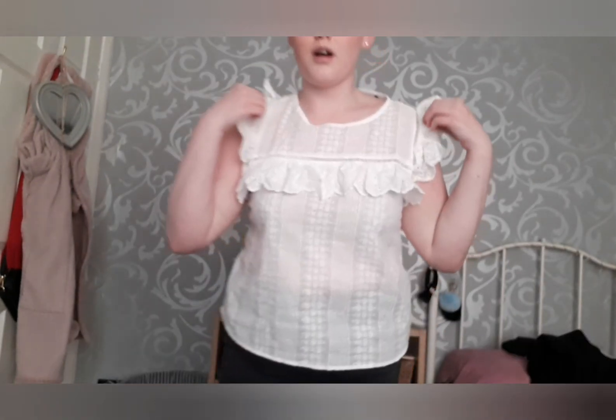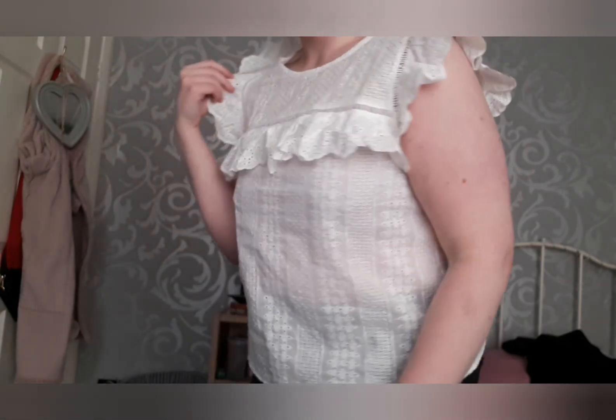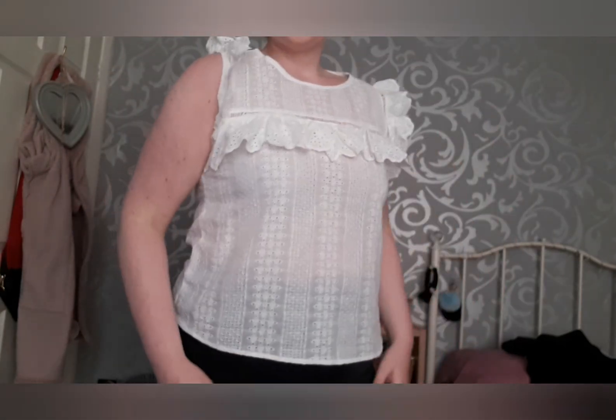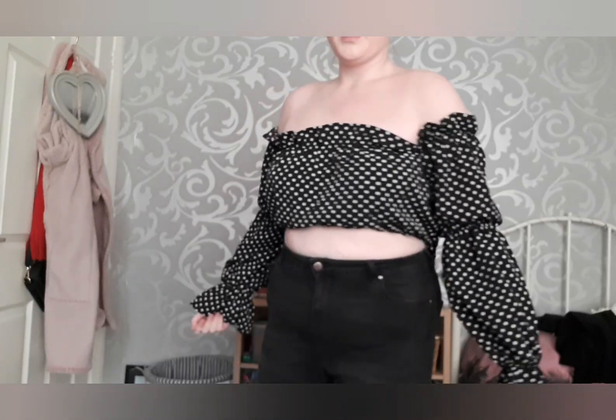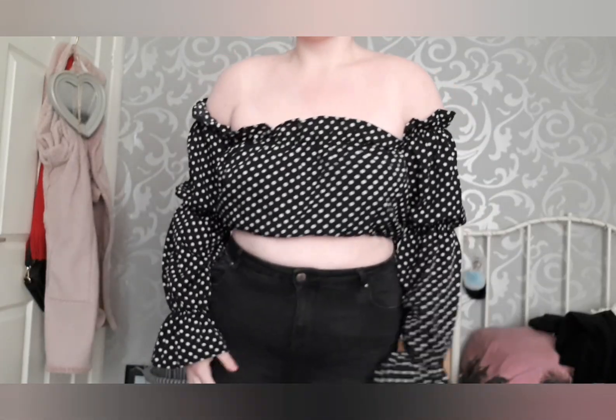The next thing I got was this top — it has little ruffles on the sleeves. Personally I don't like this one, but it was 13 quid.